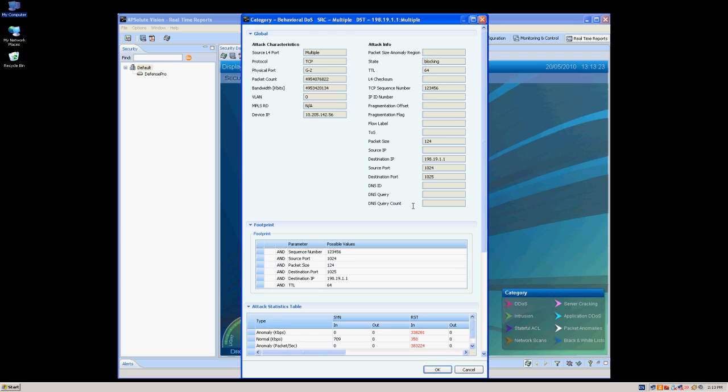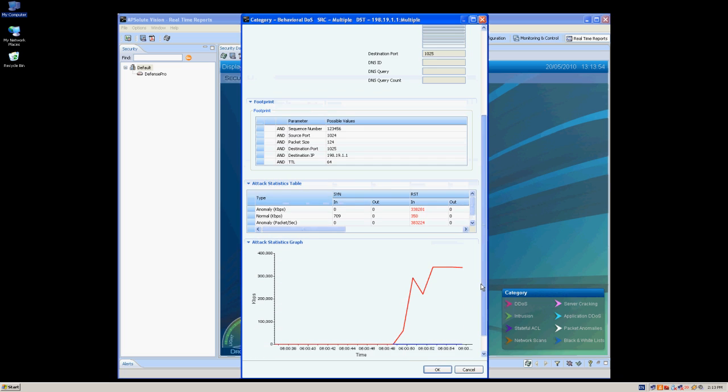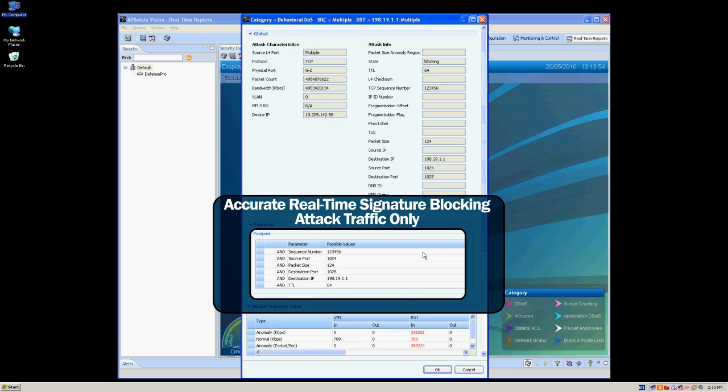RIC drills down to the attack details to see the real-time signature generated automatically. An accurate signature has been created, blocking attack traffic only.